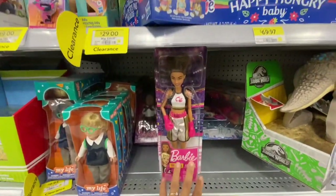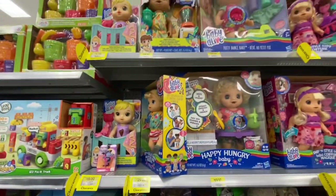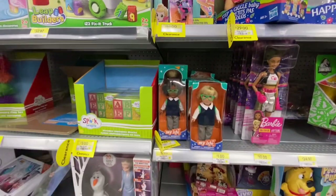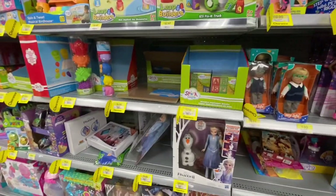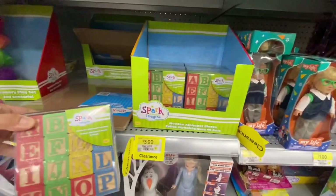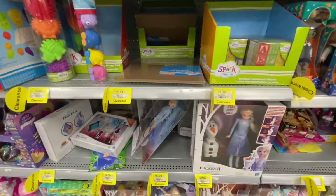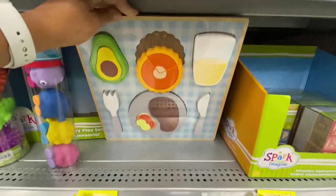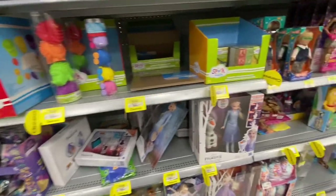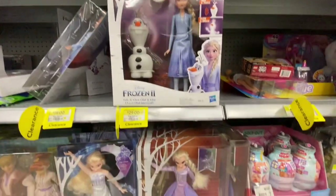Lots of Barbies are also on clearance, and the Baby Alive dolls are on clearance too. And look at these - a great find: wooden alphabet blocks for just $3. You can also use them for a DIY project if you don't want to use them just for the alphabets.